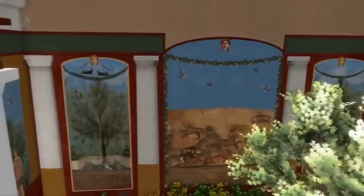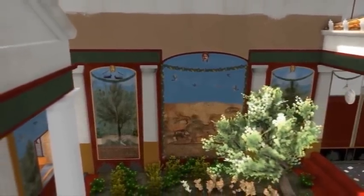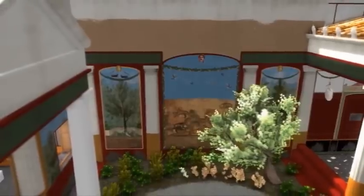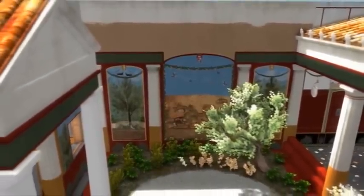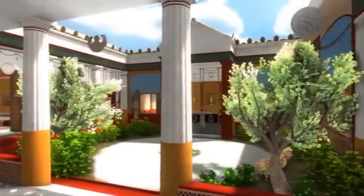One important source of information is the model of the excavation area in a 1 to 100 scale, made in the 19th century and now in the museum in Naples. In this case, it has given us the correct colour and the painted columns.